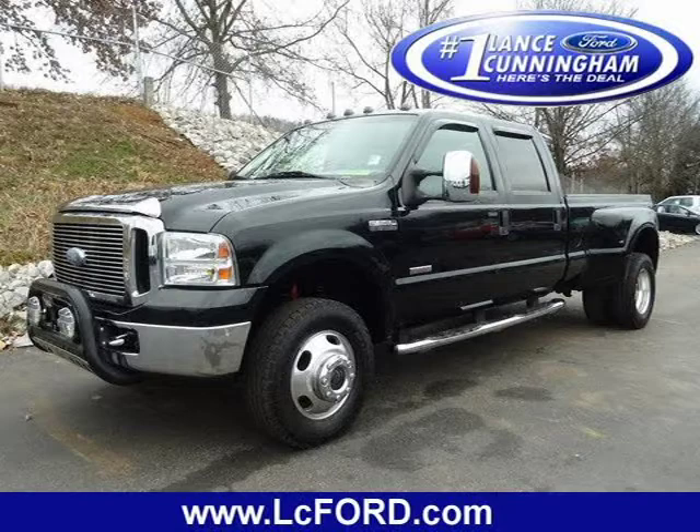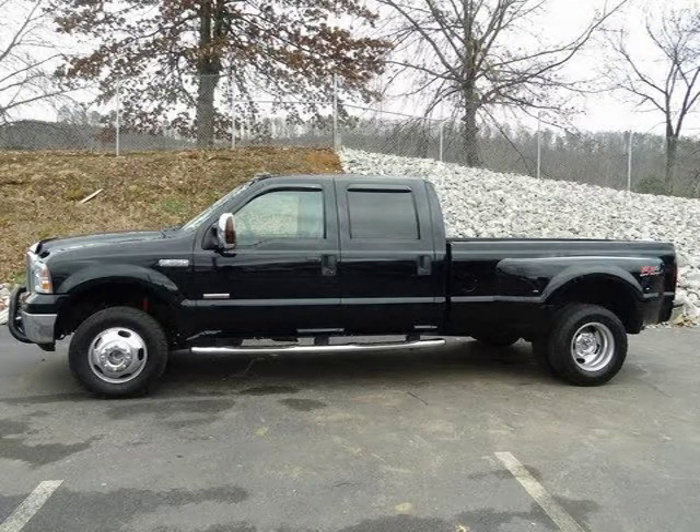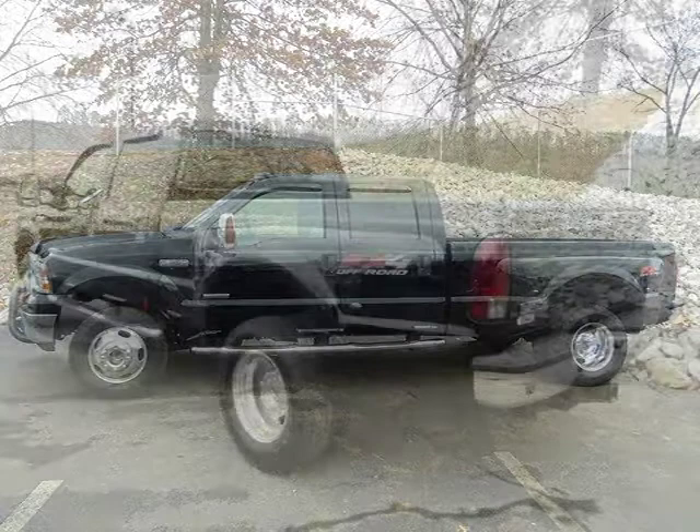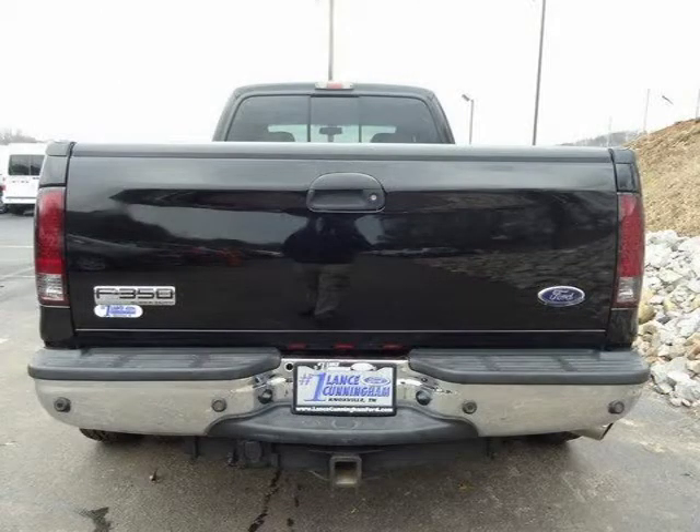This 2007 Ford F350SD 4-door crew cab is located in Knoxville, Tennessee and has 122,829 miles on it. This 4-door crew cab has a beautiful black clear coat exterior paint color which is complemented by interior color. For more information on this great 4-door crew cab please click the link below.